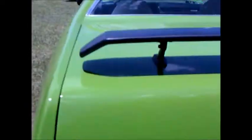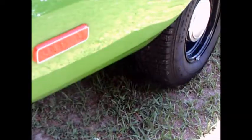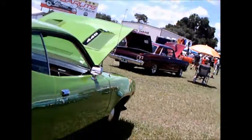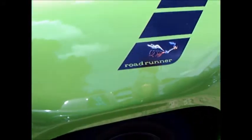Notice the black stutter stripe over the top. And there's a spoiler in the rear, nice tail lights — I like how they're incorporated into the bumper. The Road Runner decal is definitely present there.